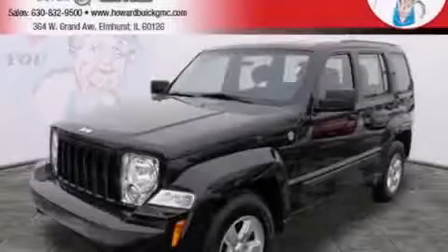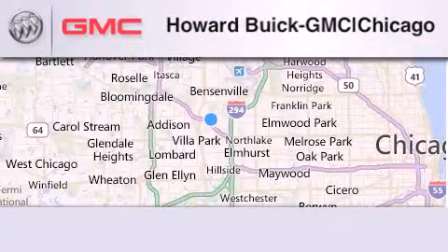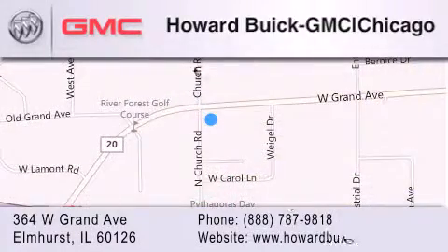Stop by today and test drive this vehicle for yourself. Howard Buick GMC is located at 364 West Grand Avenue in Elmhurst. We are a 50-year-old family-owned business and our goal is to exceed all of your expectations to ensure that you'll return for future visits.